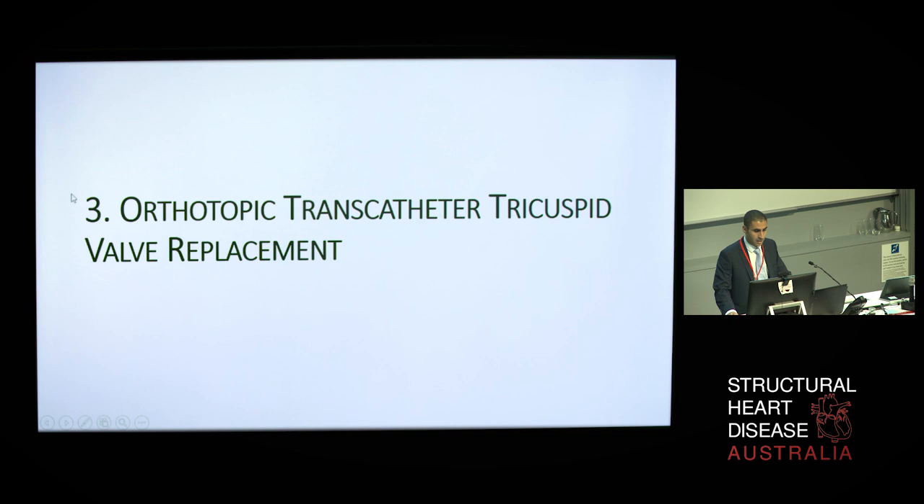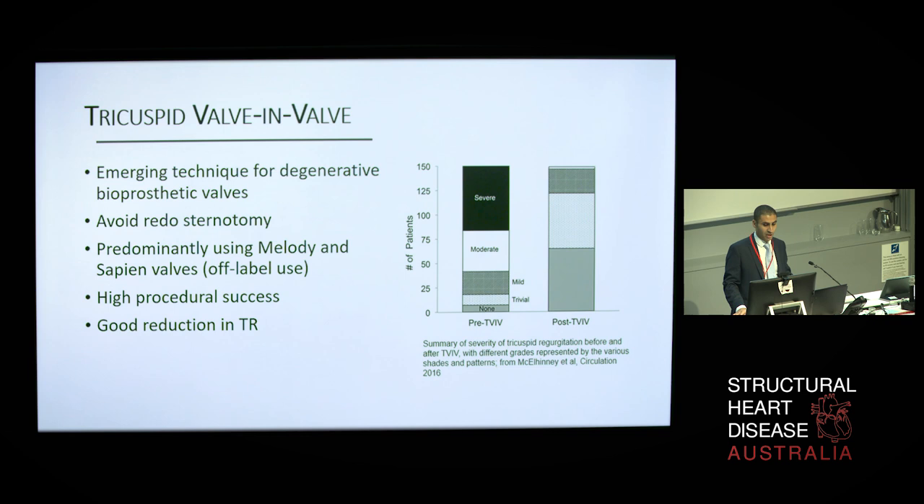Transcatheter implantation of valve prostheses into degenerative bioprosthetic valves — the so-called valve-in-valve procedure — has been performed for a number of years. About two-thirds are done using the Melody valve and the rest with the Edwards Sapien. In a recent international registry of 152 patients, 150 had successful procedures, confirming high procedural success rates. Most patients demonstrated excellent reduction in TR, with the majority ending up with no TR or mild at most. Mortality at 12 months was reported at 6.6%; however, a significant proportion of these patients were in poor pre-morbid condition with pre-procedure NYHA class 4, highlighting the often late nature at which patients are considered for tricuspid valve intervention.